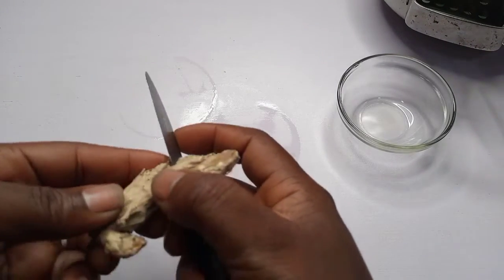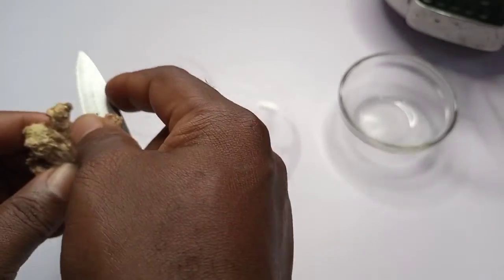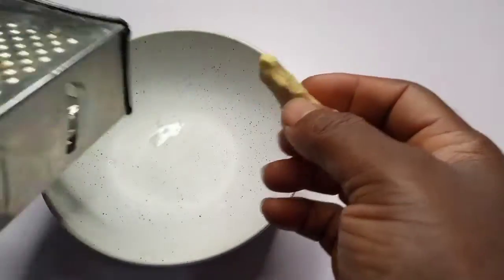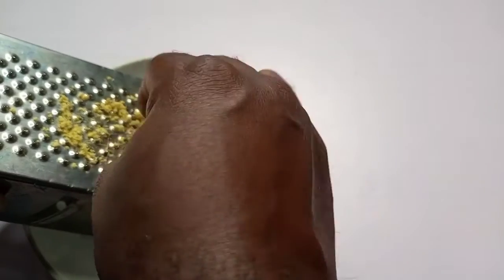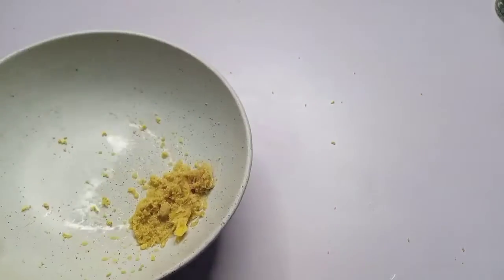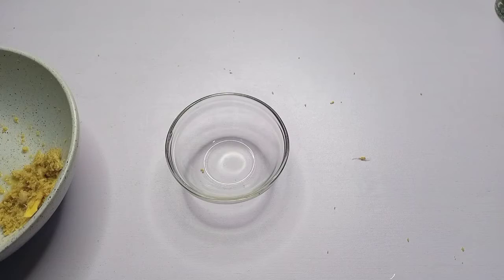For preparation, I have to peel the ginger. After peeling, I'm going to grate it. This is the grated ginger. The next thing I'll do is take one teaspoon of honey.